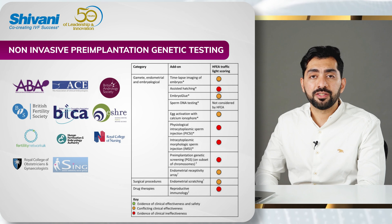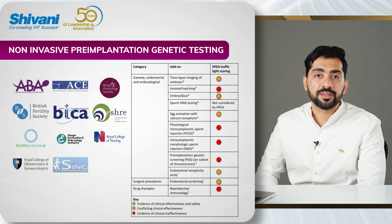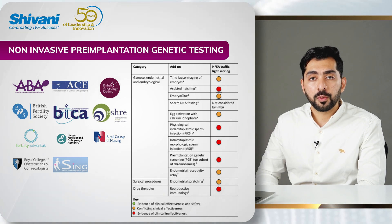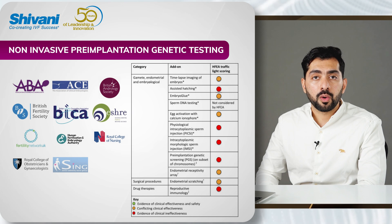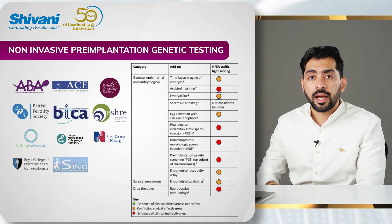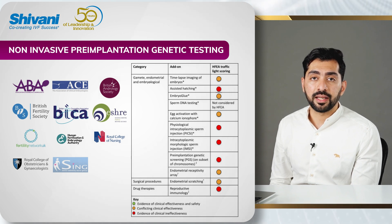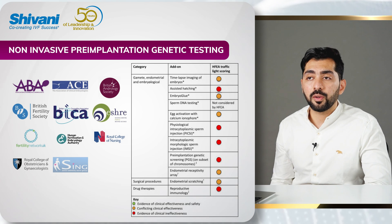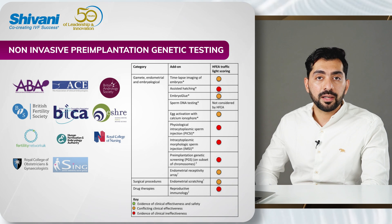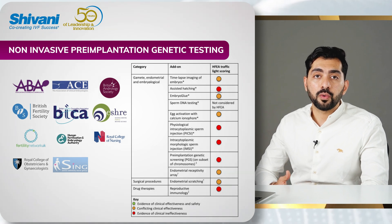With non-invasive pre-implantation genetic testing, the role of embryo biopsy is going to be replaced by a non-invasive sample — specifically a sample of the culture media in which the embryo is growing. In most protocols, from day four onwards the embryos are cultured alone in single culture, and at day five or six a two-microliter sample is taken and sent for genetic analysis. This is similar to non-invasive prenatal testing where maternal blood is checked for fetal DNA — here we are checking the culture media for embryonic DNA.